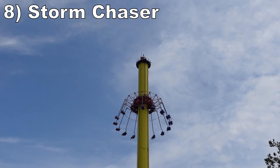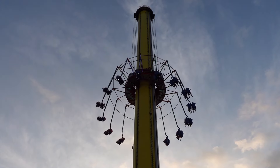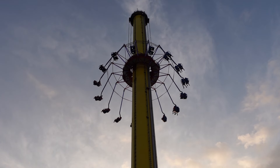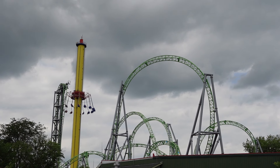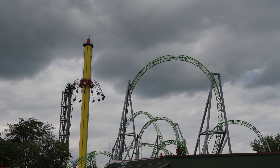Number 8, Storm Chaser. This is a Mondial Windseeker. It is the park's tallest ride at 260 feet or 79 meters in height. While the spinning is fairly gentle, the views more than compensate. You get a beautiful aerial view of the park, and in the distance you can see Des Moines. Then you can see endless fields in each direction.